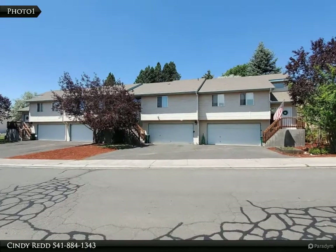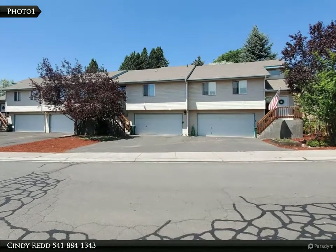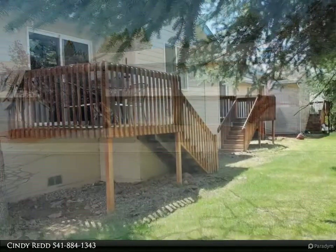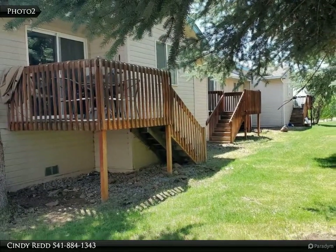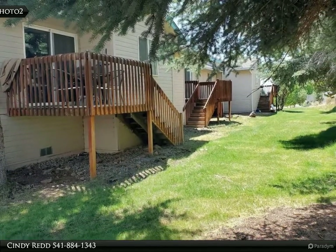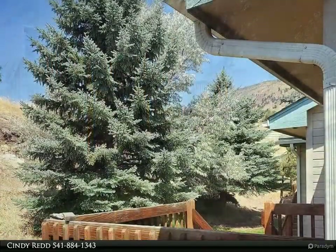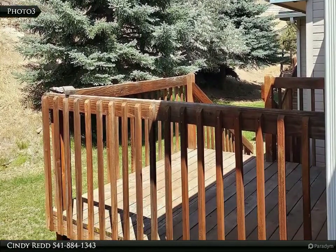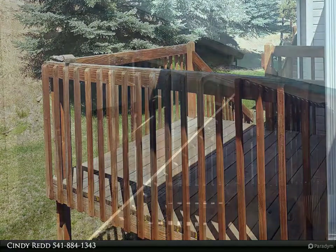This Coldwell Banker Holman Premier Realty property video is presented by Cindy Red. Four very nice units with vaulted ceilings and open floor plans. Master bedrooms have either walk-in or double closets. One of the bedrooms in the two end units is extremely large, as the original floor plans were for three-bedroom units instead of two.